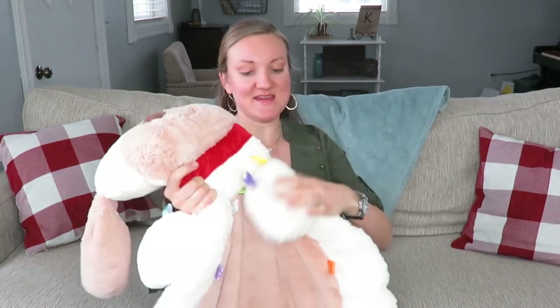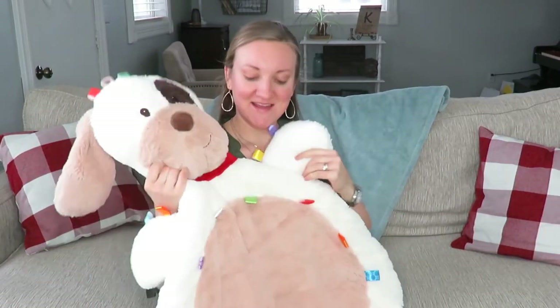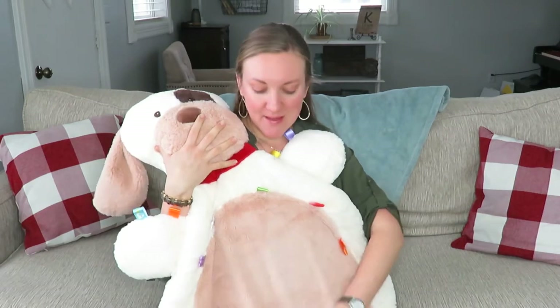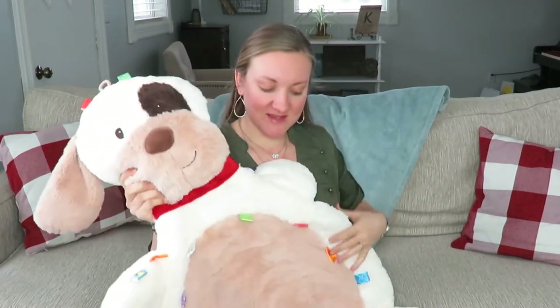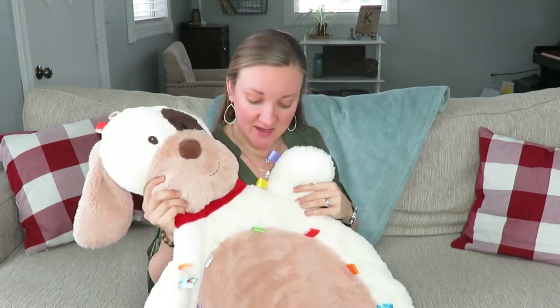I am just so grateful and thankful for being able to get some of these products. The next thing is, of course, this cute little tummy time blanket that looks like a puppy. This is just a teeny little thing that was from a boutique shop where my sister lives — she was given it, and it had only been used for one of her children.